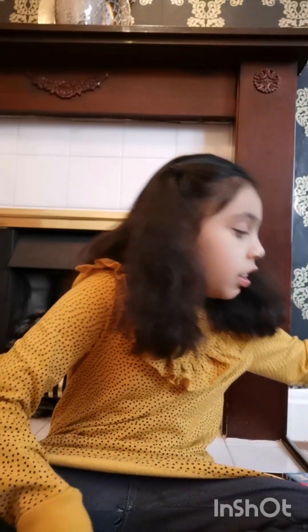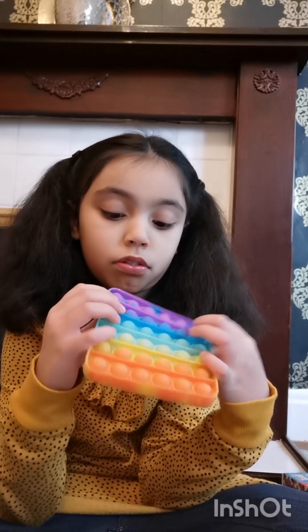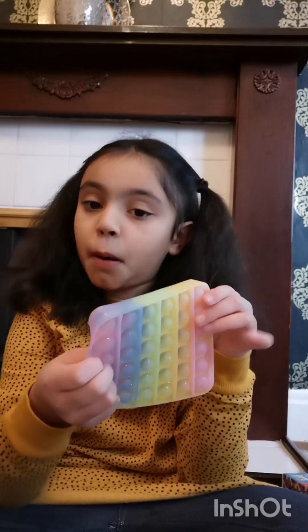First we have my square pop-its. I have this one which is so cool — it has a good pop. And then we have my glitter pop-it — it's like pastel and then glitter.